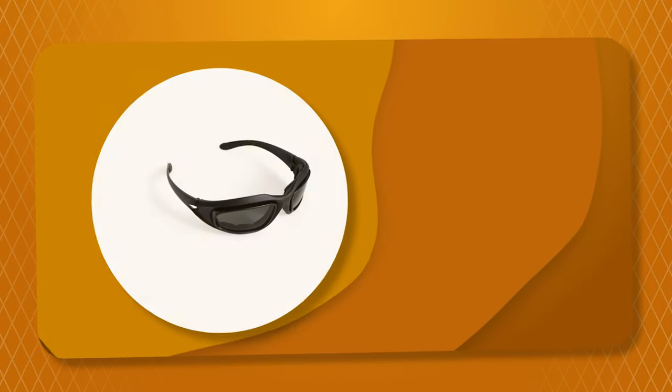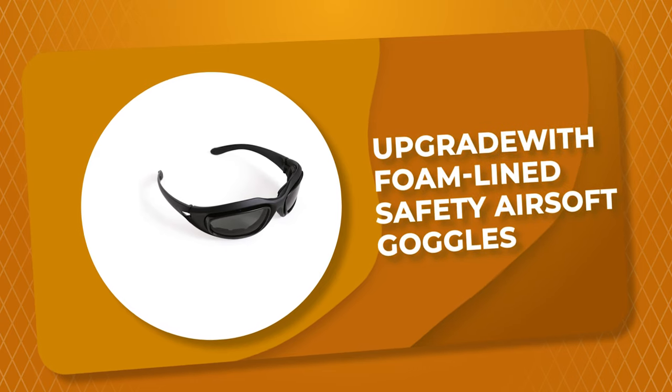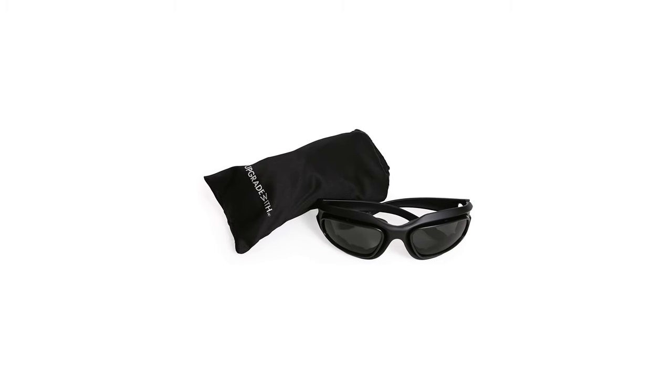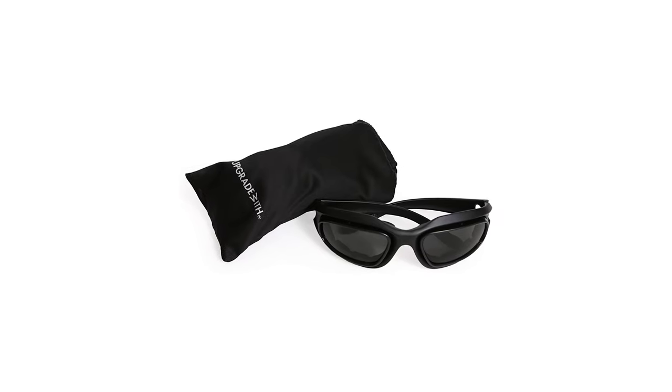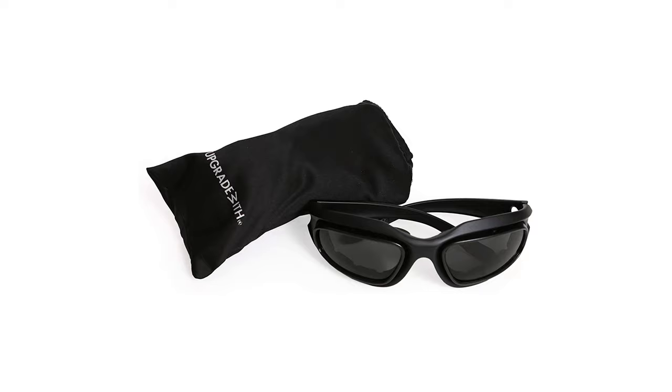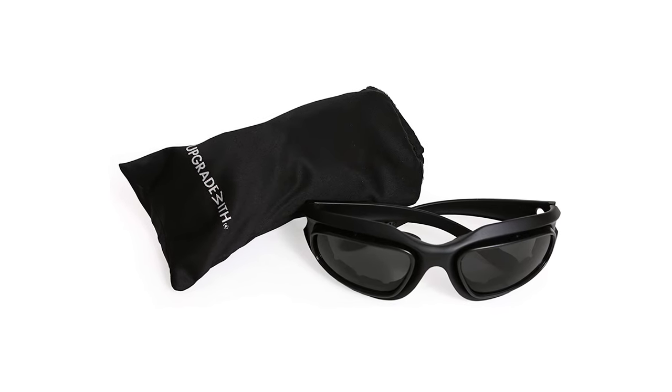Number 6: Upgrade with Foamline Safety Airsoft Goggles. These Foamline Safety Airsoft Goggles from Upgrade with come with a foam seal — a must-have for the protection of your eyes from dust, microdust, debris, and the harmful effects that UV rays give out.